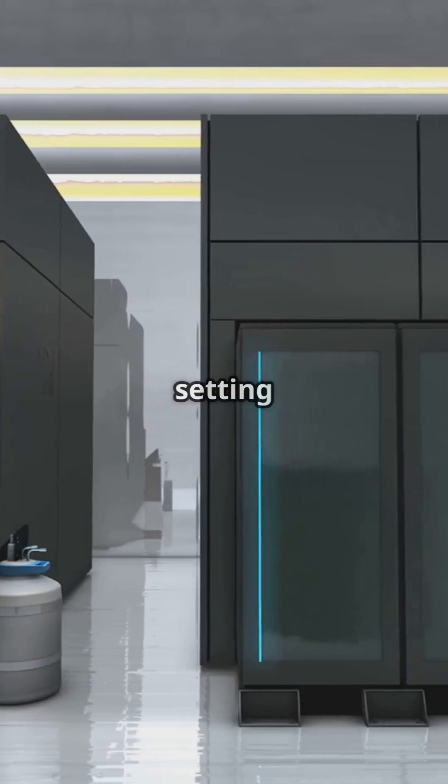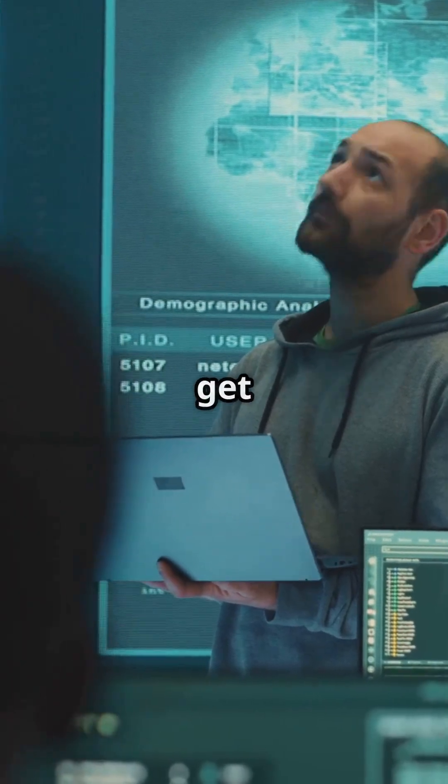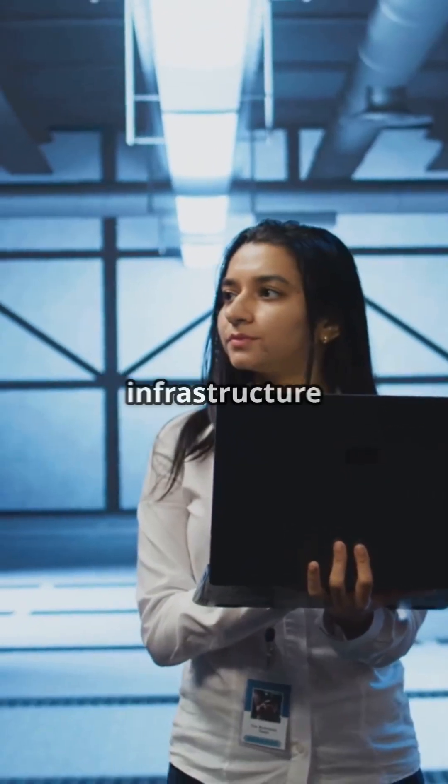NIST is already setting standards with algorithms like Kyber and Dilithium, so it's the perfect time to get ahead. Protect your data, secure your future, quantum-proof your infrastructure today.